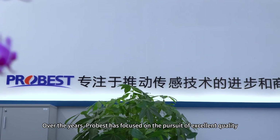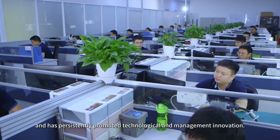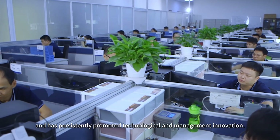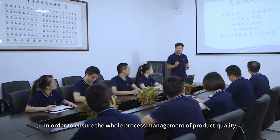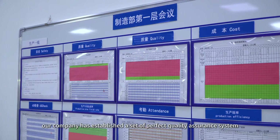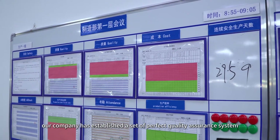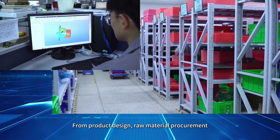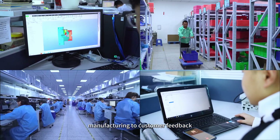Over the years, Probist has focused on the pursuit of excellent quality and has persistently promoted technological and management innovation. In order to ensure the whole process management of product quality, our company has established a set of perfect quality assurance system. From product design, raw material procurement, manufacturing feedback to customers,